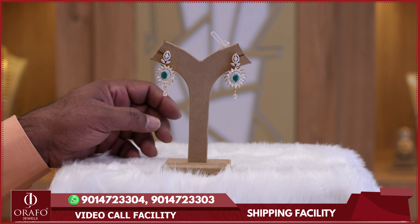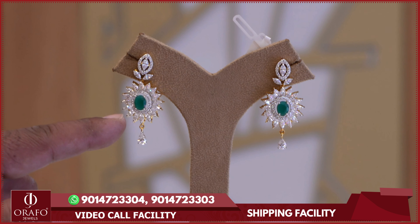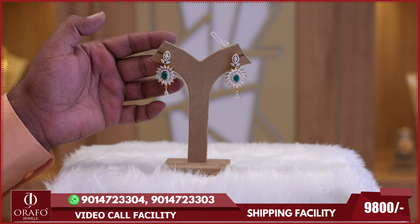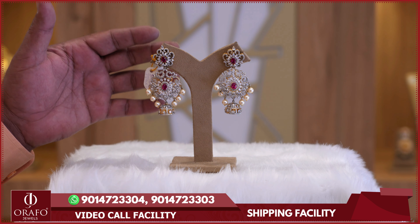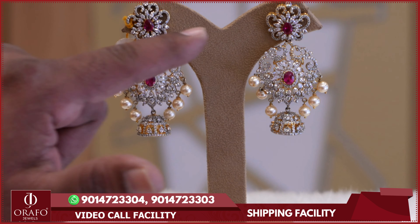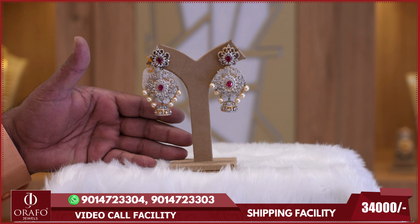In the Swarovski collections, there are a lot of earring options. This earring features a complete diamond marquise cutting. In solitaire Swarovski, you have marquise cutting with emerald stones — a beautiful earring priced at about 9,800 rupees. This earring has a traditional and contemporary outlook, featuring pearl beads, complete Swarovski stones, and ruby stones — beautiful party wear earrings priced at 34,000 rupees.